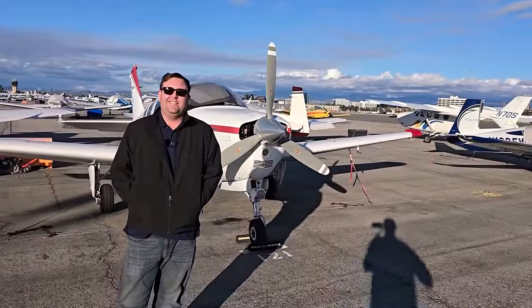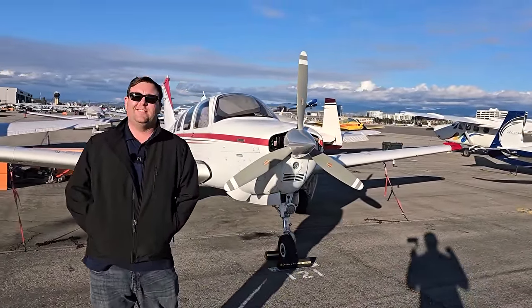Okay, so Brad, give us the nerd-out intro to this plane — year, the model.